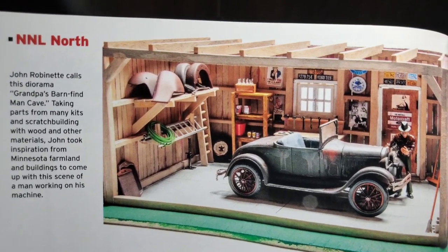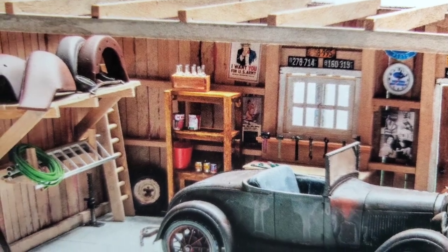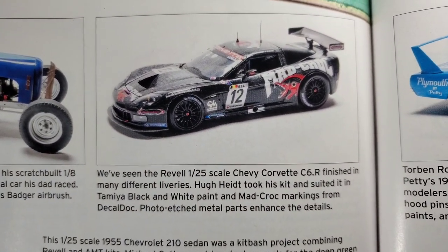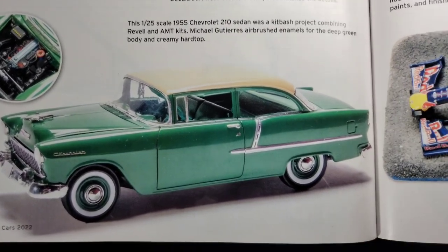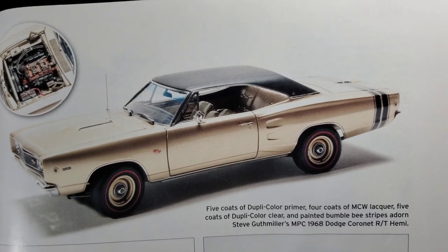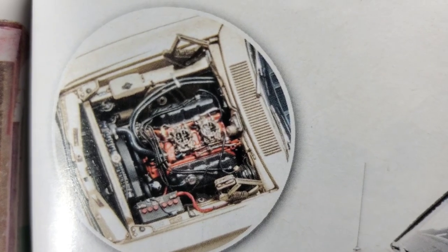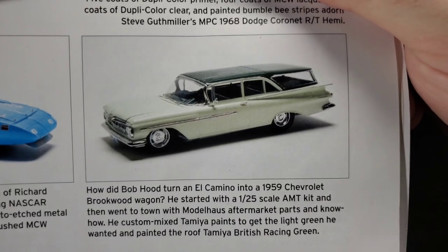Still under the NNL North — lots of coverage, that's awesome. Little grandpa's barn find — see all those knickknacks, some girls up on the wall, some bottles, very cool. A little V8 midget. Corvette racer. Got a '55 210 sedan — cool color, very standard of the time. Got a good looking Coronet — very clean. Check out the detail; Mr. Steve Guffmiller's awesome work. Nice looking Thunderbird. There we go — '59 Brookwood wagon, that's cool.